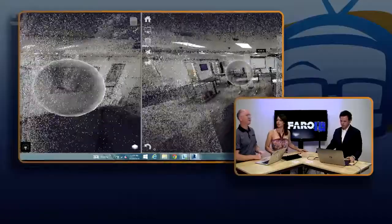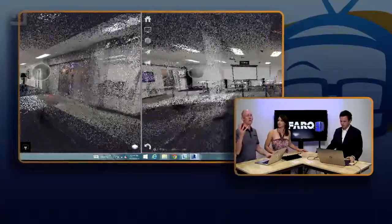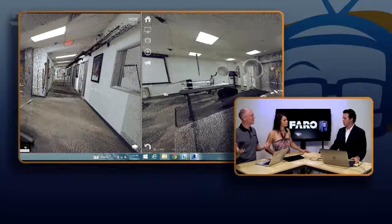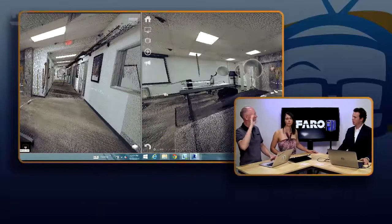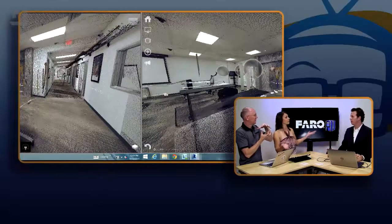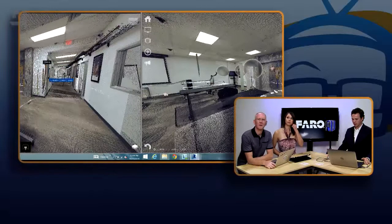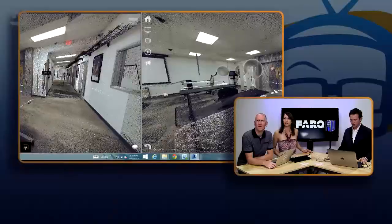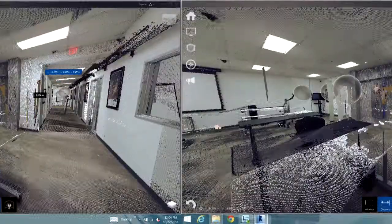So some guy comes out here, takes a measurement with a tape measure — like, this is 11 foot 2 inches. Perfect example: we wanted to put a Big Ass Fan in here, but the problem was we couldn't get up in the ceiling easily to measure everything. So we could take a 3D scan of the inside of the building, shoot it over to them, and they take their 3D model of their fan and see if it will fit. And you can also pull actual measurements right here — right now it's in meters, but we can change that to inches, feet, whatever unit of measure you need.